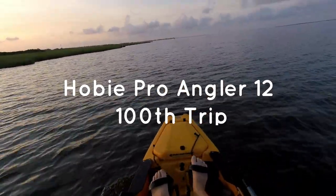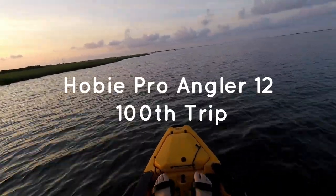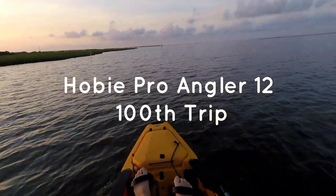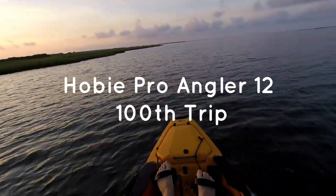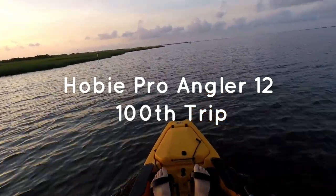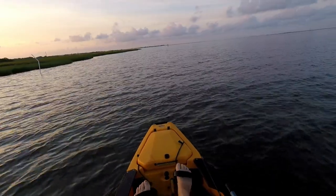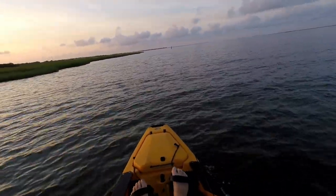100th trip in the Hobie Pro Angler. This boat is unbelievably fantastic — the Pro Angler 12, one of the best fishing machines ever devised. I love this boat, I use it all the time. The only thing I could say negative about it is it keeps me from going out in my powerboat. This is just so easy and so convenient. Load it up and go.